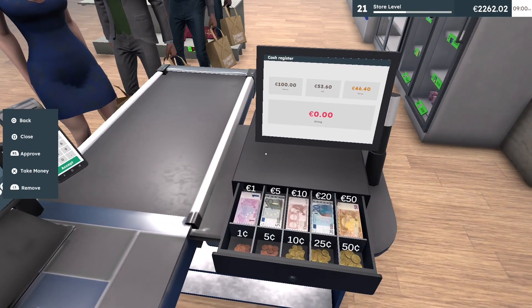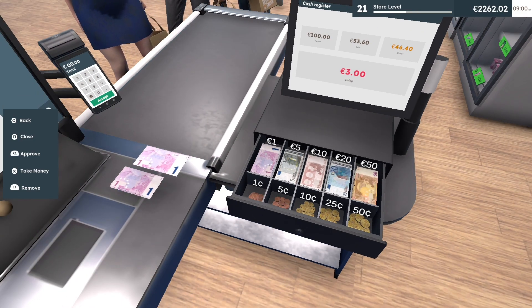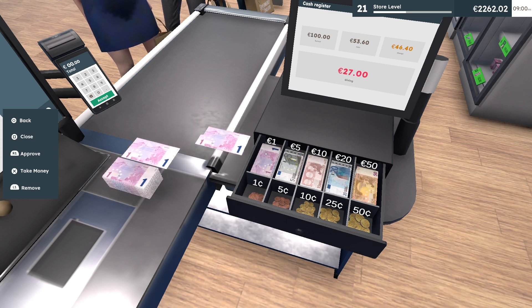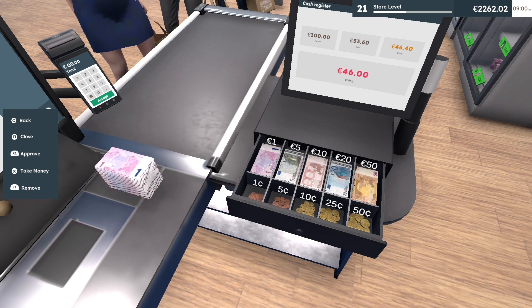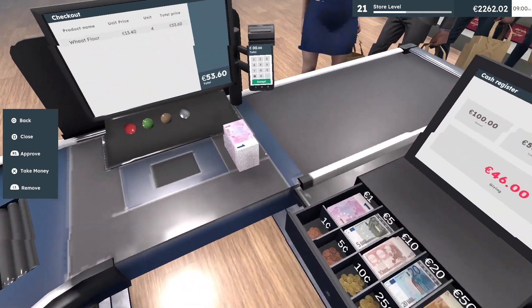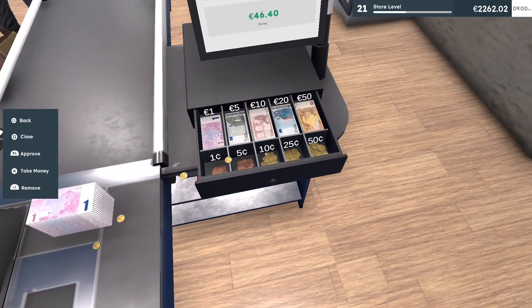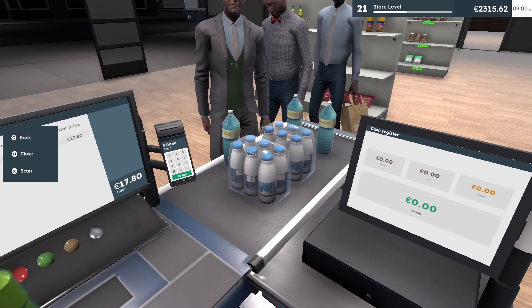One customer paid me over 130 dollars and I gave them nothing but change back. Nothing but straight change. I kind of felt bad, but I kind of didn't.